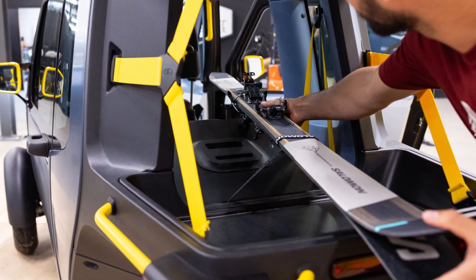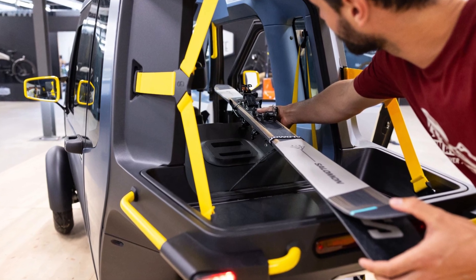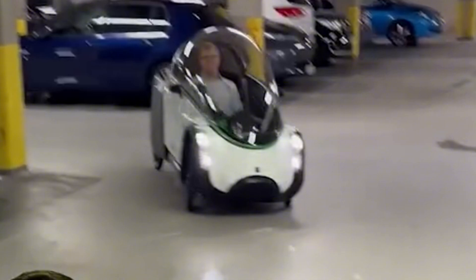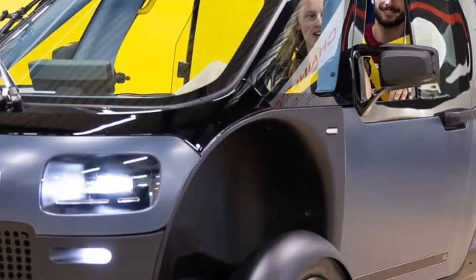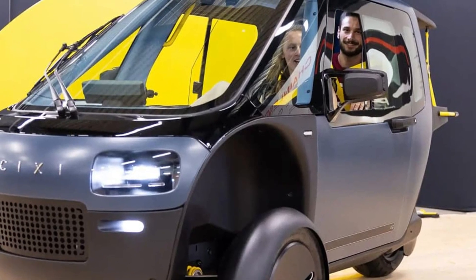There's even space behind you for a passenger, your dog, or a ton of groceries, though weirdly luggage gets strapped to an open area at the back. They've clearly thought about safety too — you're strapped in with a three-point seatbelt inside a chassis built with energy-absorbing elements for crash protection. There's even an HVAC system to keep you warm or cool. This isn't just a fancy bike; it's a full-blown enclosed micro vehicle.